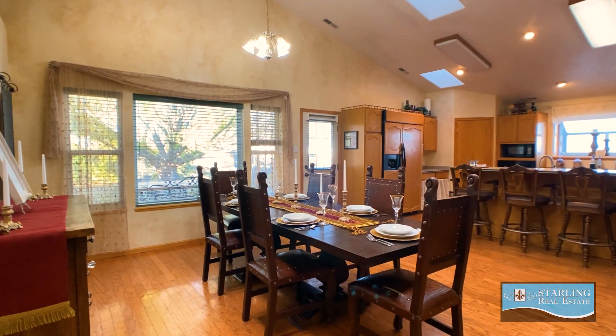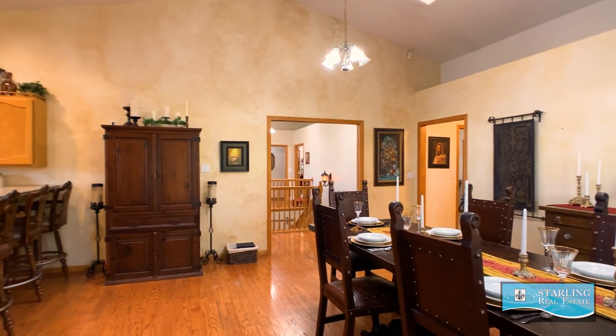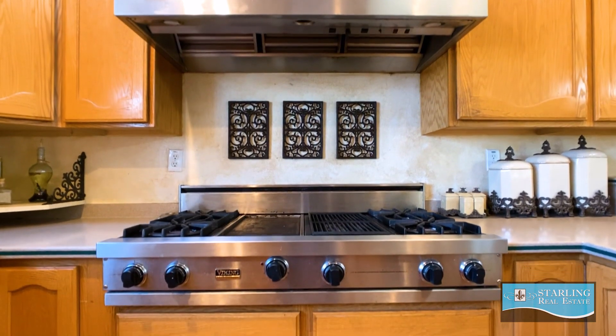You will love how spacious this kitchen and dining room area is. It's big enough for even the largest of holiday gatherings, and it even features a Viking indoor grill.